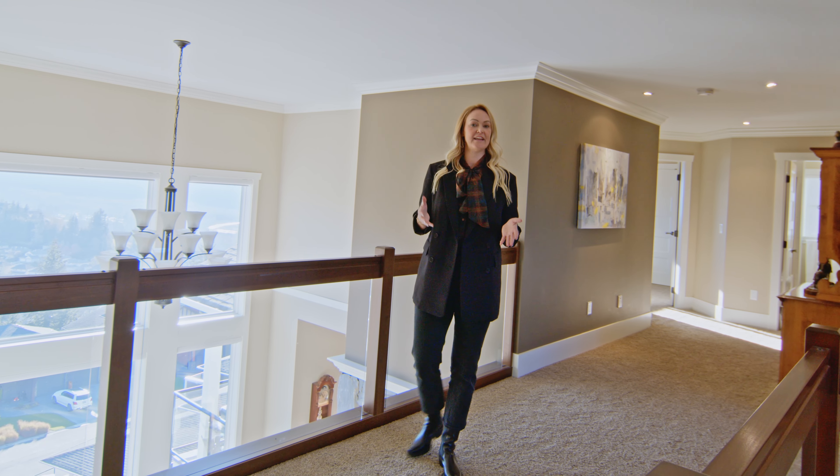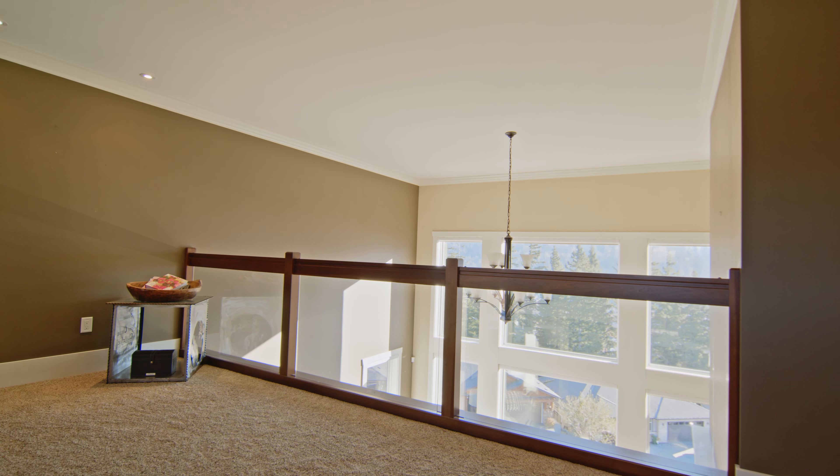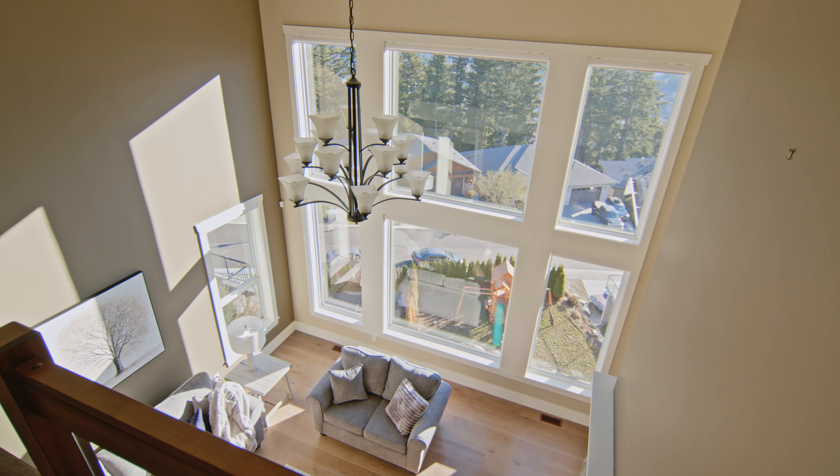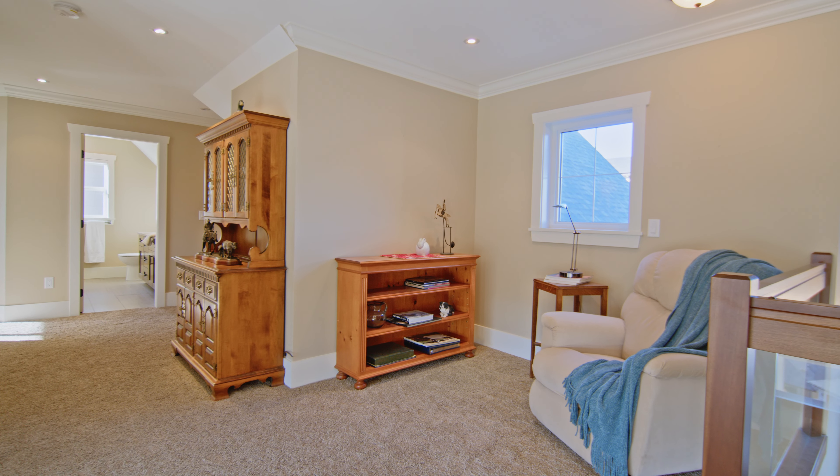On the upper level, you've got this open loft space and they've used the glass railing here to let that light come in. You get to see those views. This is perfect for a little reading nook or could be a great little office space.